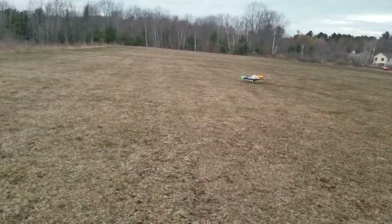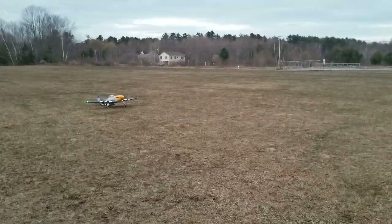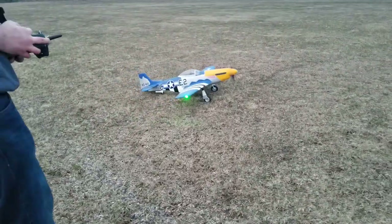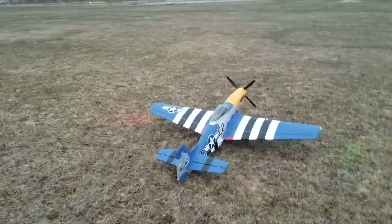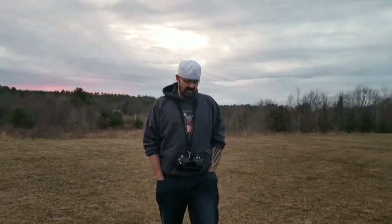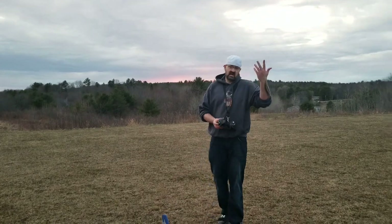I flew the first couple of minutes in SAFE, then cut SAFE off. And I'm telling you right now, man, it flew no different out of SAFE than it did in SAFE. Look at the way this thing ground handles, you guys. So, the whole flight, guys, I was in high rate.